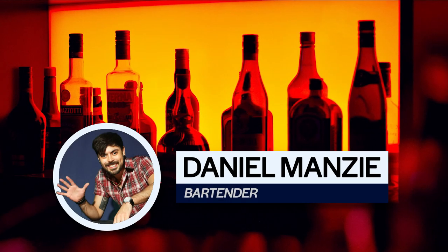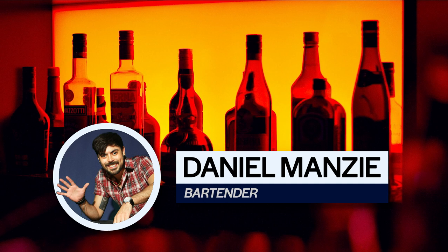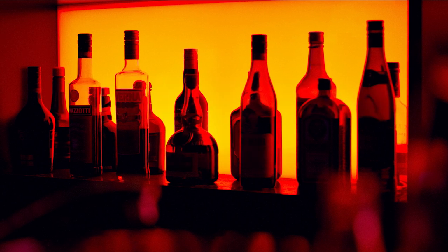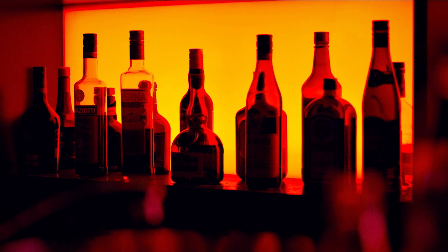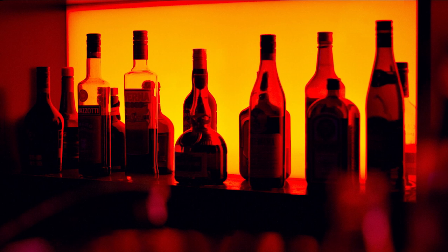Hey guys, my name is Dan. I'm a bartender in the city of Chicago and in today's video I'm going to be talking to you about how to order a drink at the bar. There are hundreds of drinks that you can order at the bar, but I'm going to be going over what I've seen most people order so you can have something to order when you go out tonight.